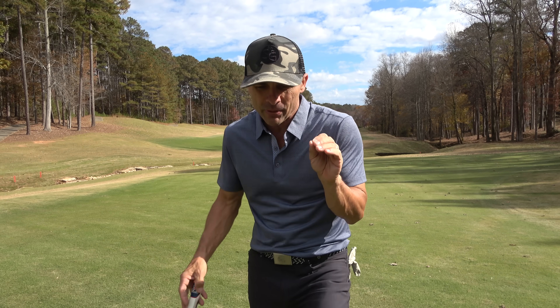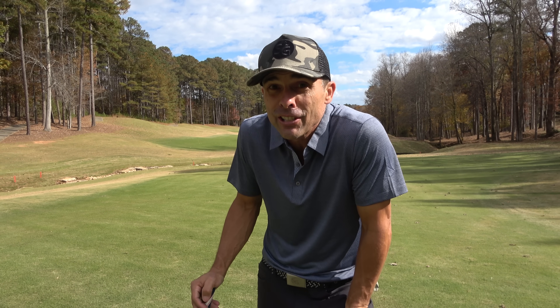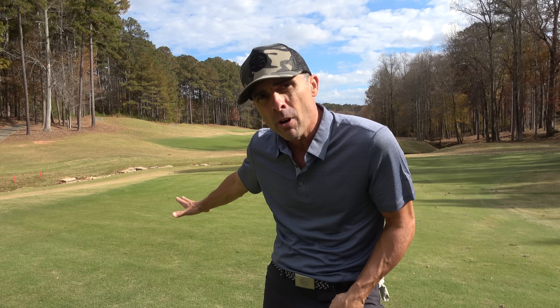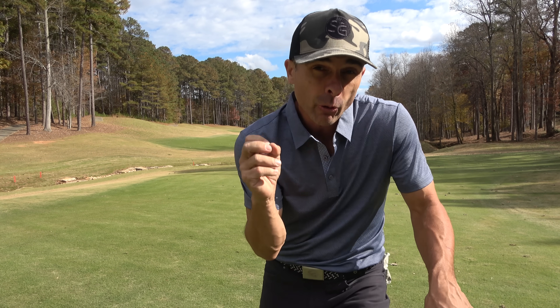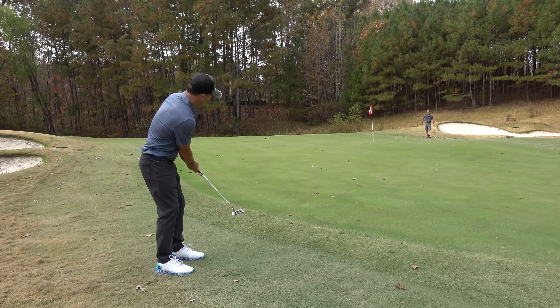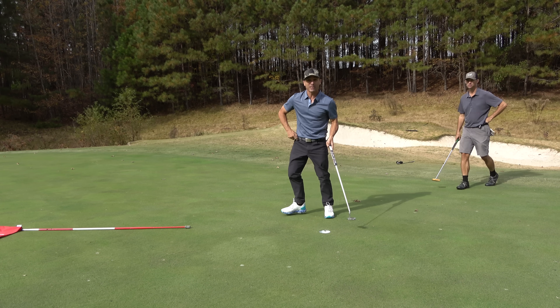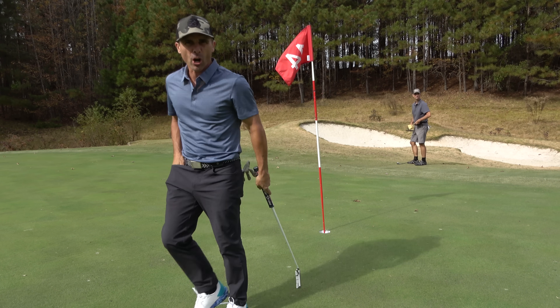White Columns is a Tom Fazio designed course. Beautiful — we have a Bermuda mixture fairways, bent grass greens, and a zoysia collar around the greens which makes it a little tricky for chipping but it looks really nice.